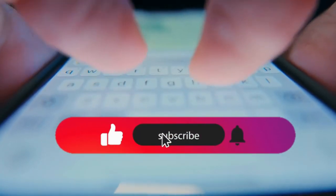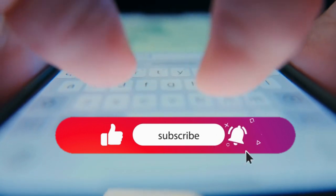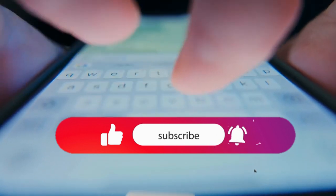Please subscribe, share, and comment below to tell us which gadget you're most interested in trying this year.